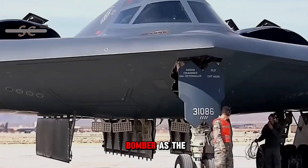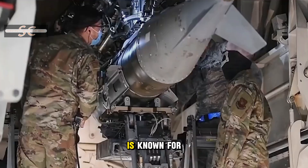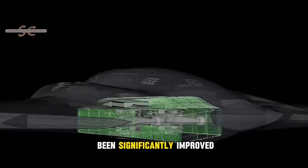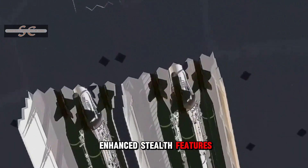The American B-21 bomber, as the next-generation strategic bomber of the United States Air Force, is known for its exceptional performance. Its stealth capabilities have been significantly improved. Compared to previous bombers, the B-21 boasts enhanced stealth features.